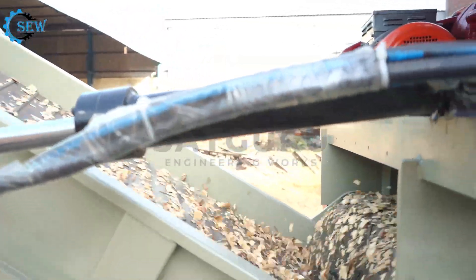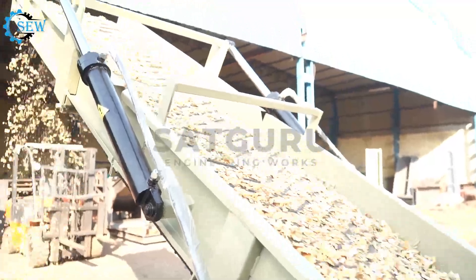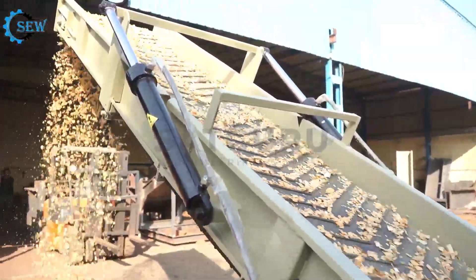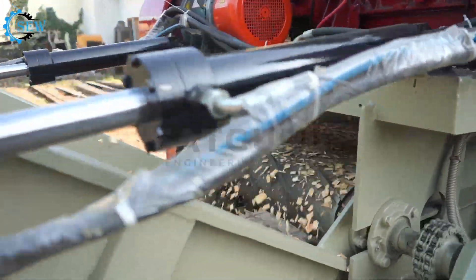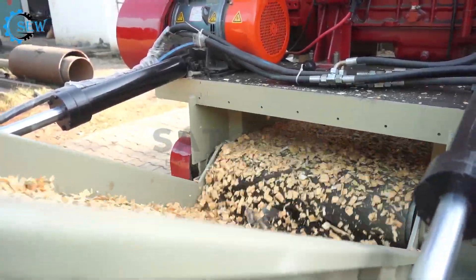The output production of the machine is 7 to 8 tons per hour, or 7,000 to 8,000 kilograms per hour. The output cutting size shown in the video is 25mm. A customized output cutting size feature in a mobile wood chipper allows the operator to adjust the size of the wood chips or mulch that the machine produces.